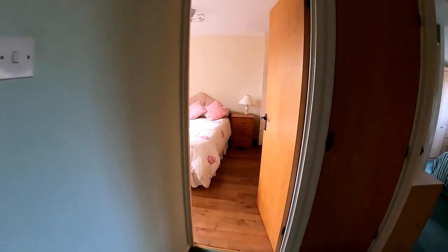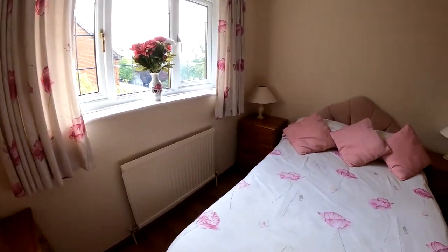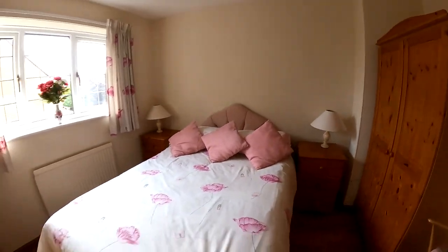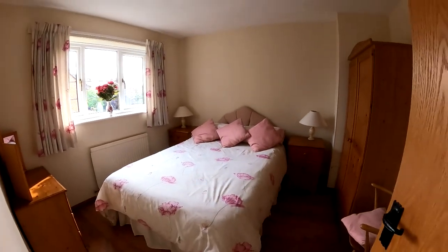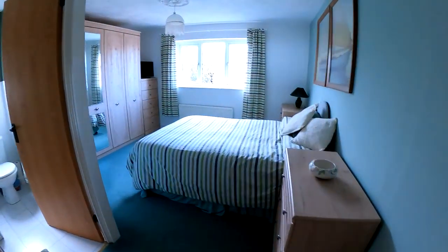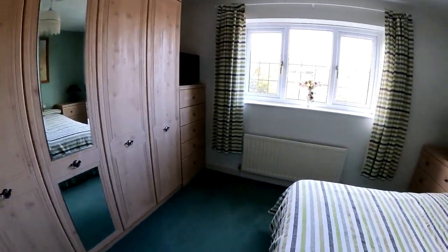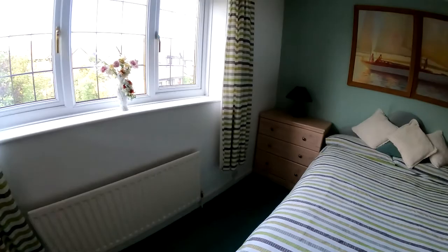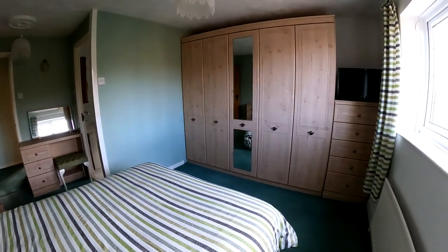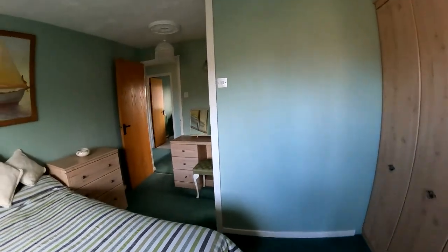Another double bedroom overlooking the rear — again plenty of space for the double bed and plenty of storage. The last bedroom, bedroom number one, is a really nice sized double room with plenty of space for the bed and wardrobes, with a nice view overlooking the front of the property. And of course you have the ensuite shower room here as well.